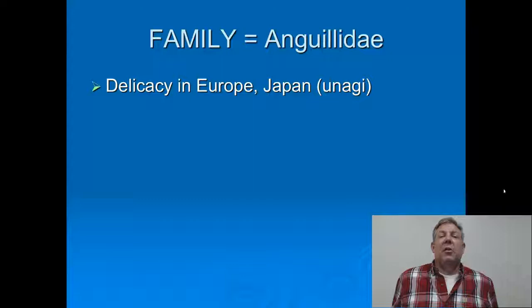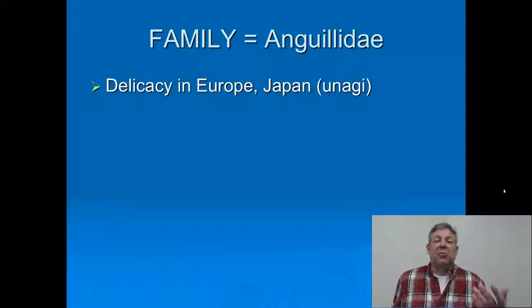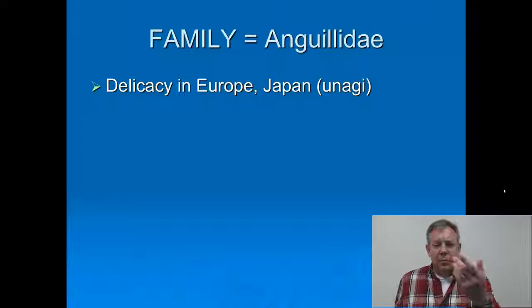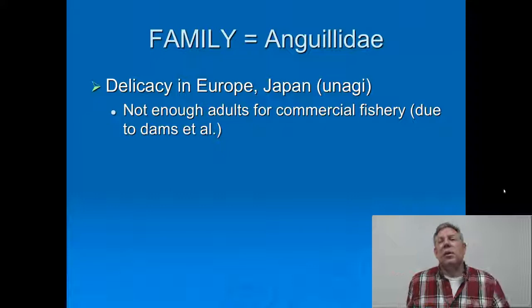Another factor working against the American eel is that they're considered a delicacy in Europe and especially Japan. If you've ever heard of unagi, that's eel. The Japanese have their own eel — the Japanese eel — but those numbers dropped, so they started looking to other eels like the American eel to replace them. Korea and other places in East Asia also have demand, so this is another major challenge for this group that's in trouble.